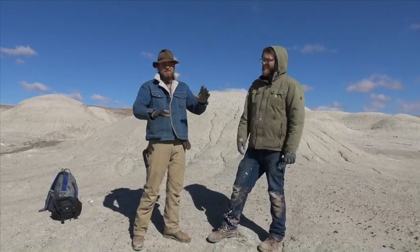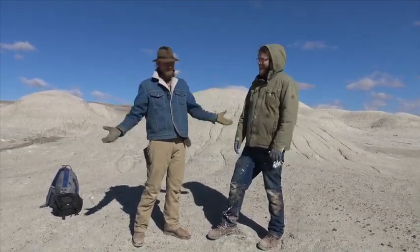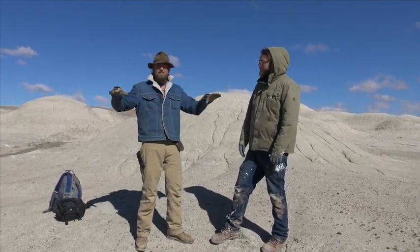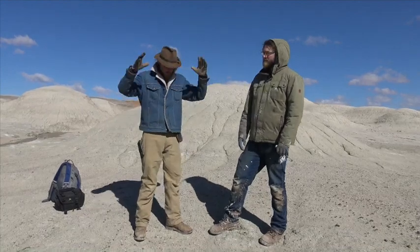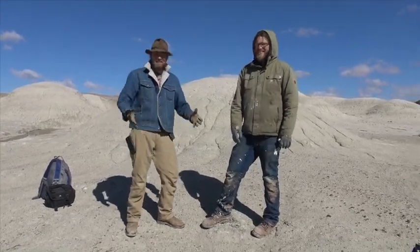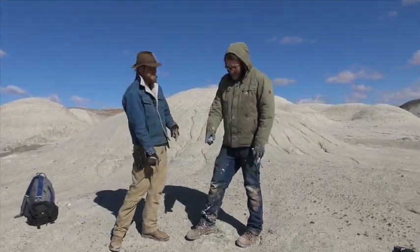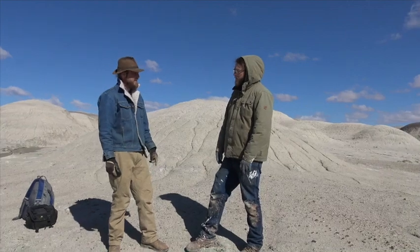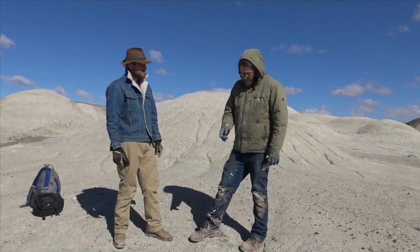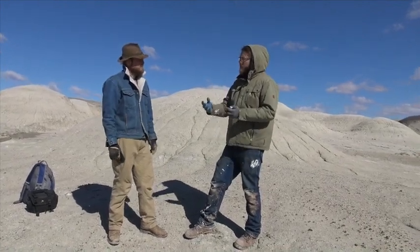This is Chasing History — this ain't the Discovery Channel, we're in it. We were going to walk around and find some cool stuff to film, but we weren't down here five minutes when we hit an awesome tooth. We wanted to bring you guys in to show you what this is. This is actually a really big tooth for the Triassic — most teeth you find are half an inch or maybe an inch long, but this is a pretty big one.